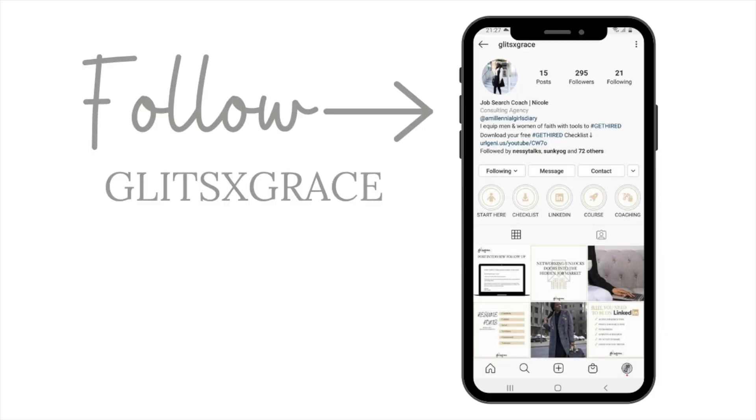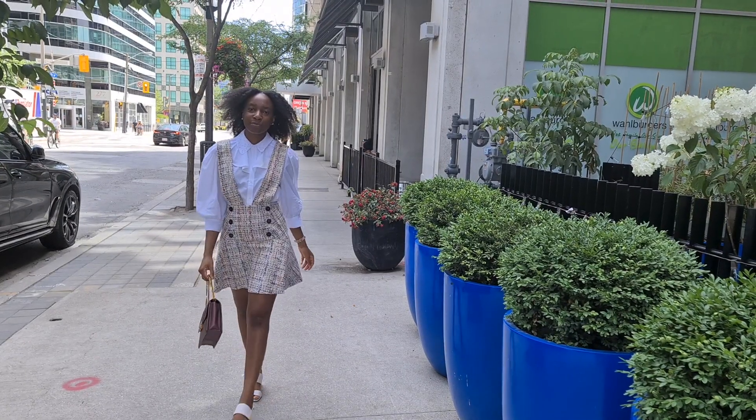These are the things at the back of recruiters' heads when they're going through resumes. I hope you found this information helpful — if you did, give this video a thumbs up and share it with a friend who's looking for a job. I have a dedicated Instagram page where I share job search tips, so follow that page for more, and I'll see you in the next video. Thanks for listening, bye.